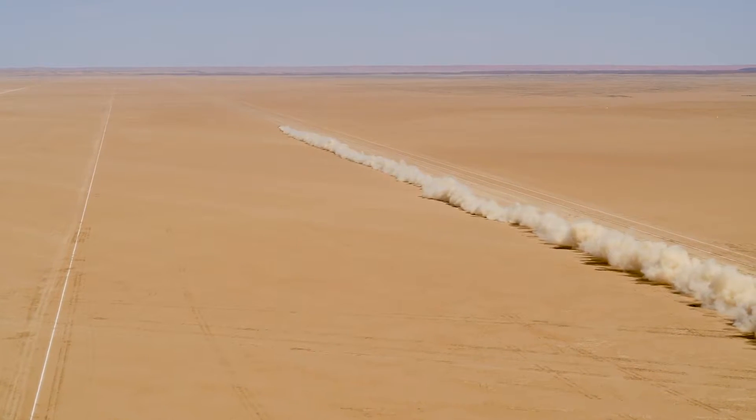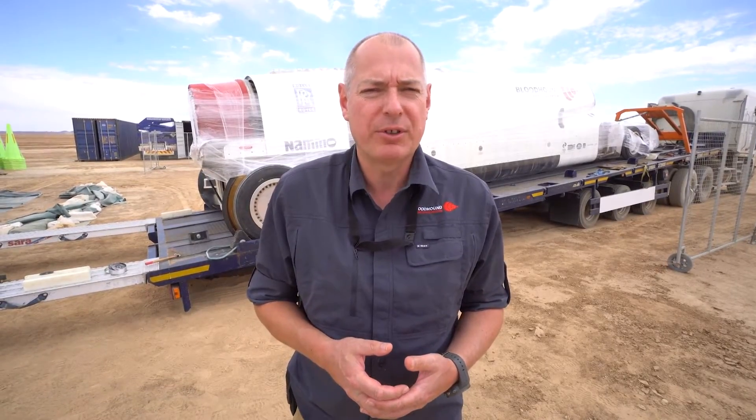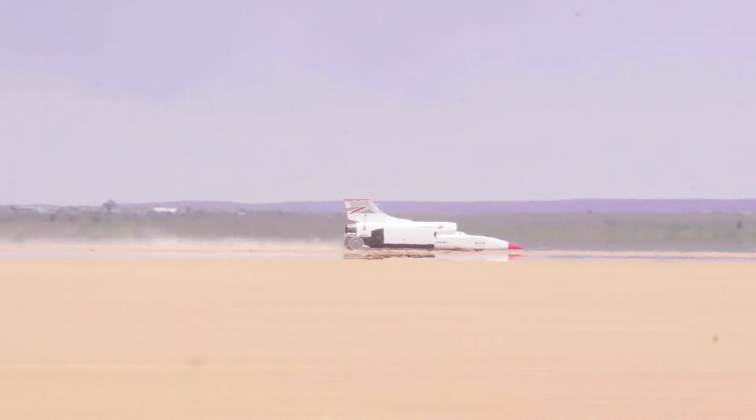The problem with jet engines is you have to have a big intake to get the air into those engines. It's more efficient to have a rocket motor so you have less frontal area. So Bloodhound has always been designed to have a jet engine and then a rocket engine, with the rocket engine coming in at about 500 km/h.